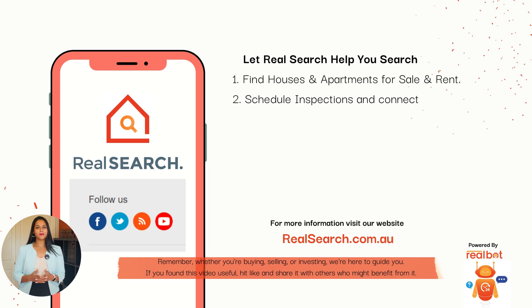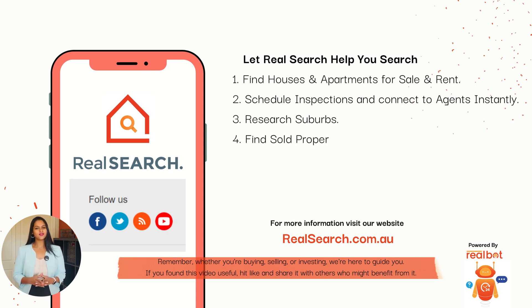Remember, whether you are buying, selling, or investing, we are here to guide you. If you found this video useful, please hit like and share it with others who might benefit from it. Thanks again for your time. You are the heart of our community. Until next time, take care and keep exploring. On behalf of everyone at RealSearch, thank you and see you in the next video.